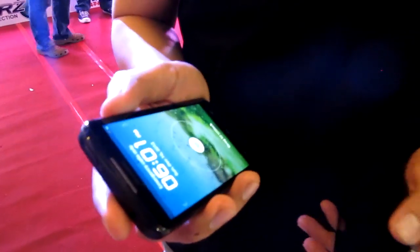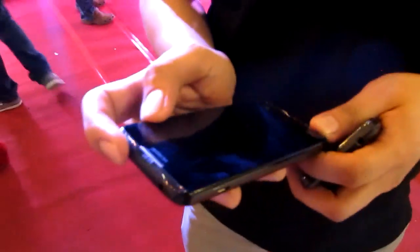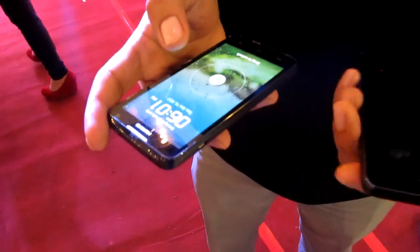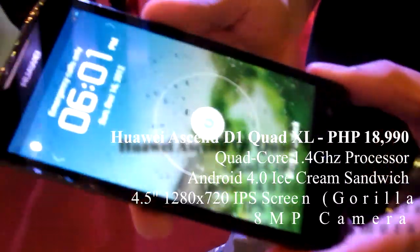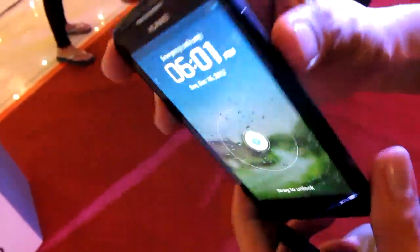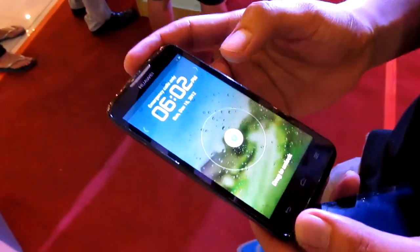So this is the Huawei Ascend D1 Quad XL. This is our flagship smartphone and the first quad core from Huawei. The main feature of this one is it has a 4.5-inch IPS display with Gorilla Glass.